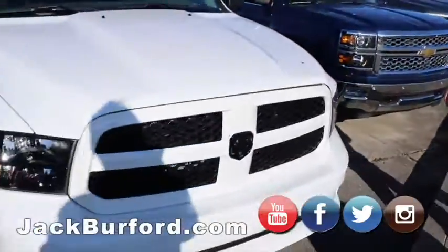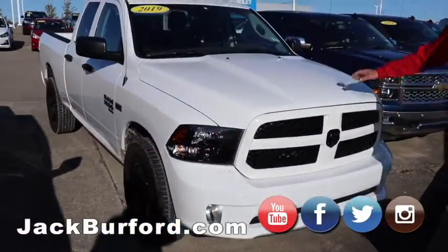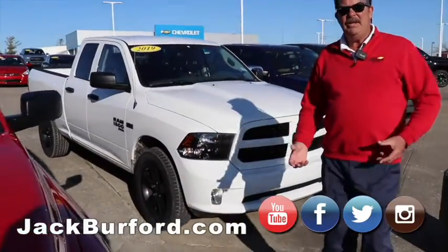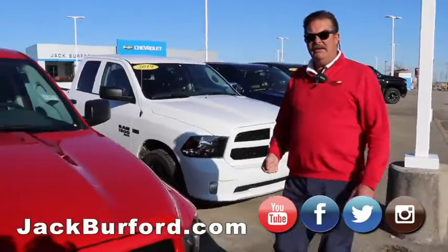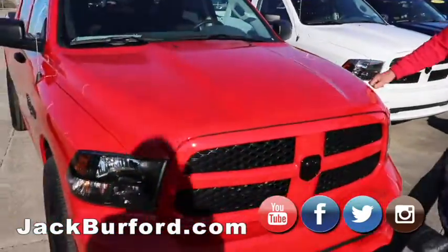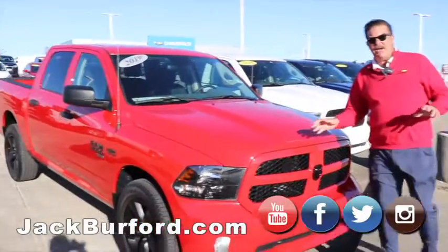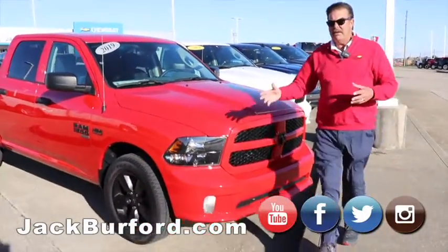These are Tradesmen trim. Both of them have the 5.7 Hemi engine, so a lot of horsepower. We do sell Dodges. Both of these are 2019s and they had somewhere around 2,000 to 4,000 miles.